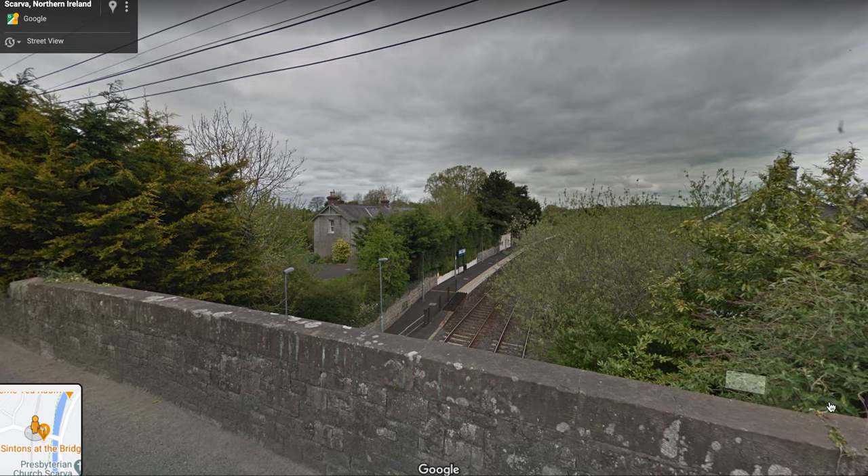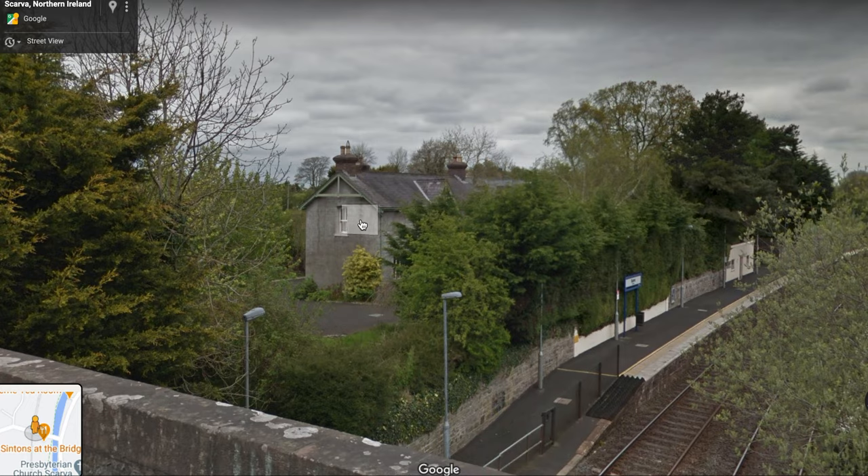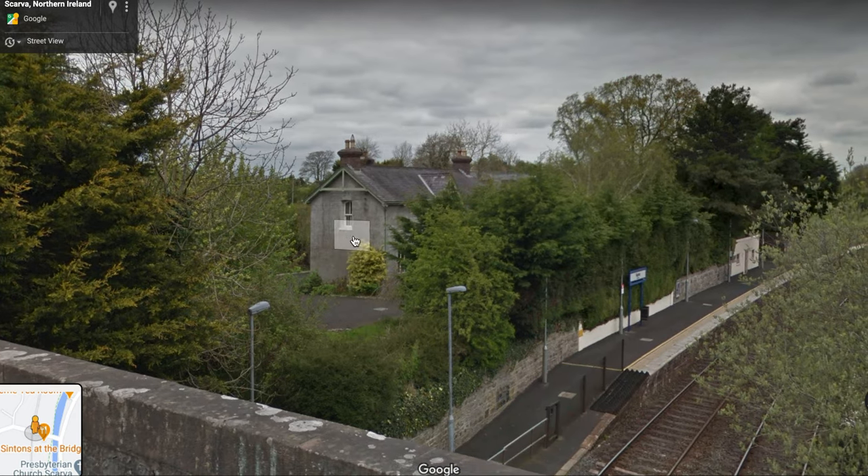And what do you notice about this house? Very similar in style to the station keeper's house in Castle Welland, very similar to the station keeper's house in Victoria Bridge up in Tyrone. So this must have been built by the Great Northern Railway. It looks like a private residence now, so it's good to see it's in good shape — someone maintaining it.